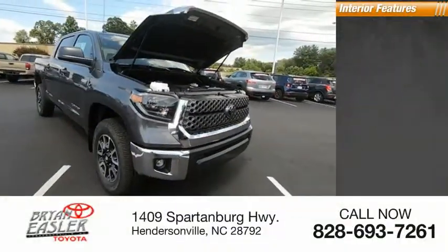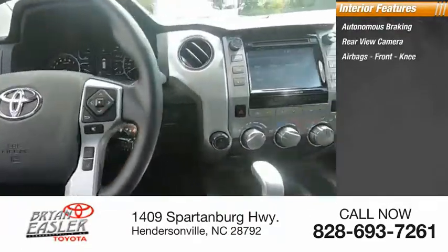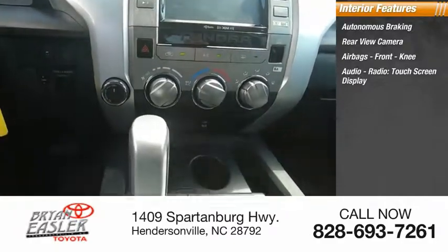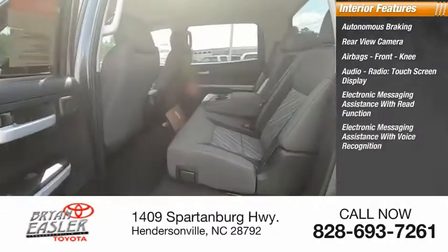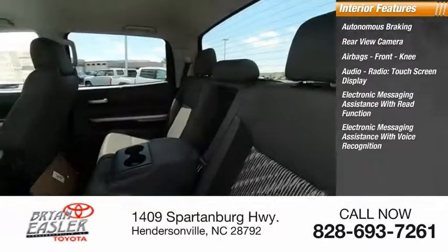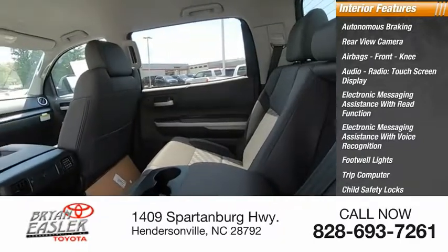Inside you'll find autonomous braking, rear view camera, airbags, front knee airbag, audio radio with touch screen display, electronic messaging assistance with read function, electronic messaging assistance with voice recognition, footwell lights, trip computer, child safety locks, and multifunction display.